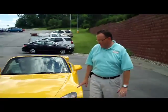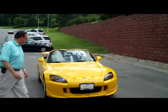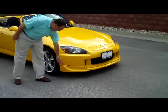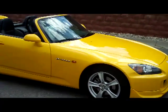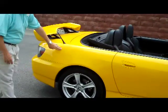Brian Kelly here for the Honda Giant, showing you this beautiful 2008 Honda S2000. It's a regular S2000, but it does have the Club Racer spoiler in the front and the back. It also has the Club Racer suspension. It's the pearl magnetic yellow.